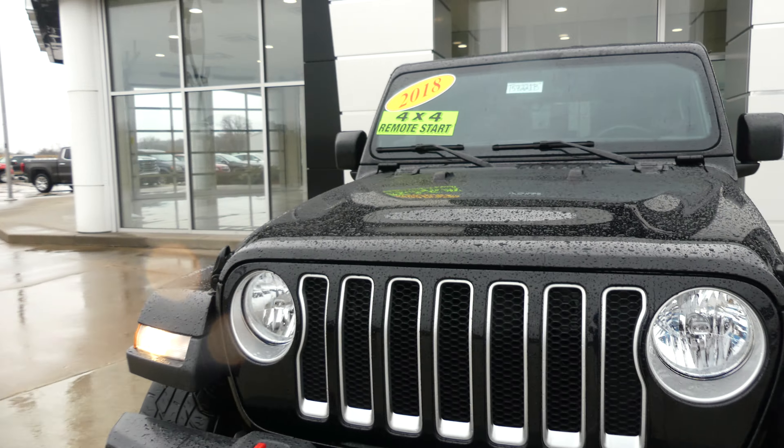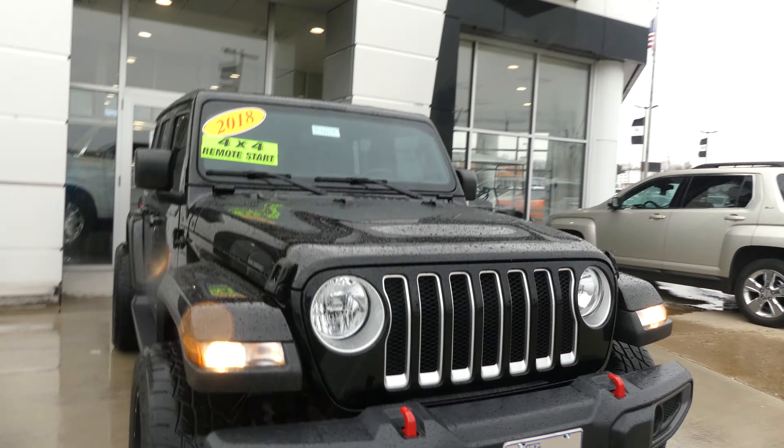Black exterior paint, trail-rated four wheel drive unlimited edition with the black grille and two front tow hooks.